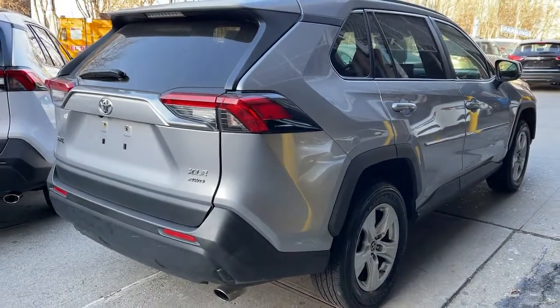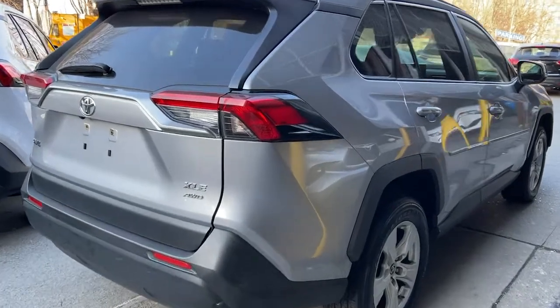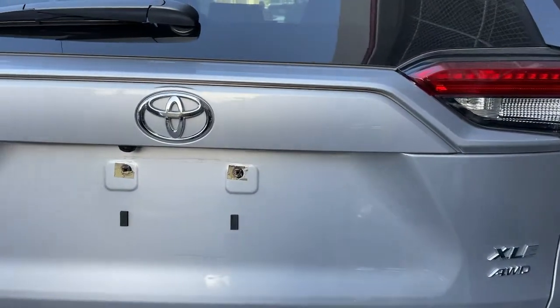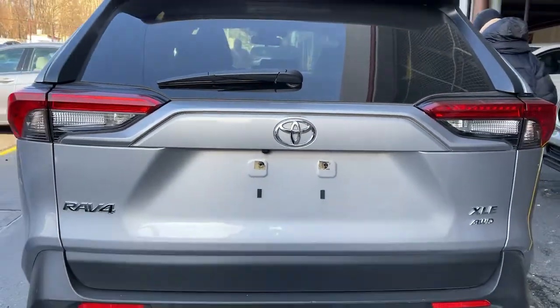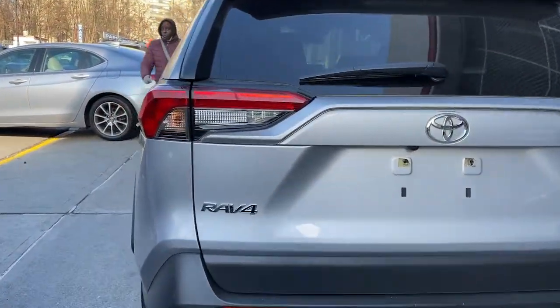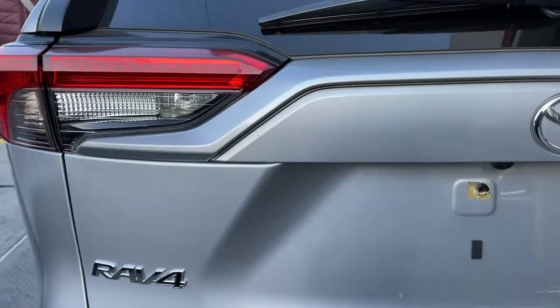With its suspension tuned for agility, this SUV adds confidence and fun to every drive. These are just some of the great options this vehicle comes with: electronic stability control, trip computer, power windows, bucket seats, four-wheel disc brakes, and power steering.